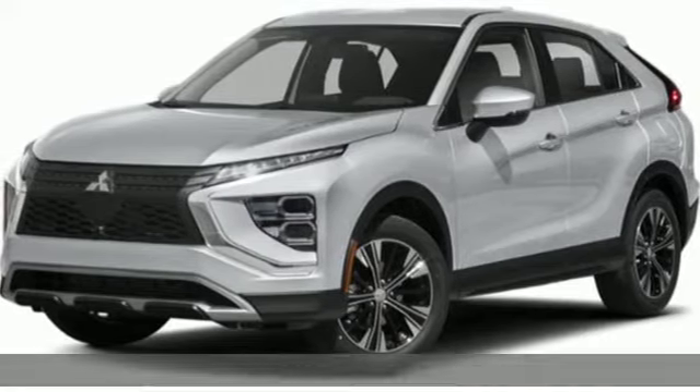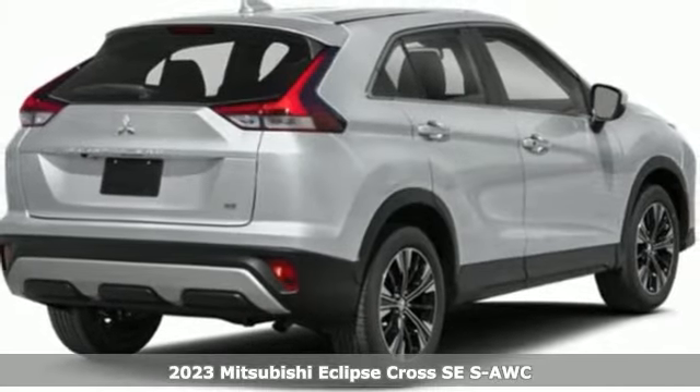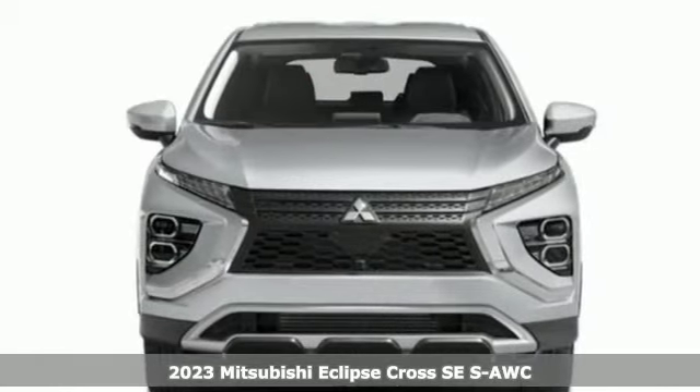Here's a new 2023 Mitsubishi Eclipse Cross. This striking compact crossover is perfect for those who love the look of success.